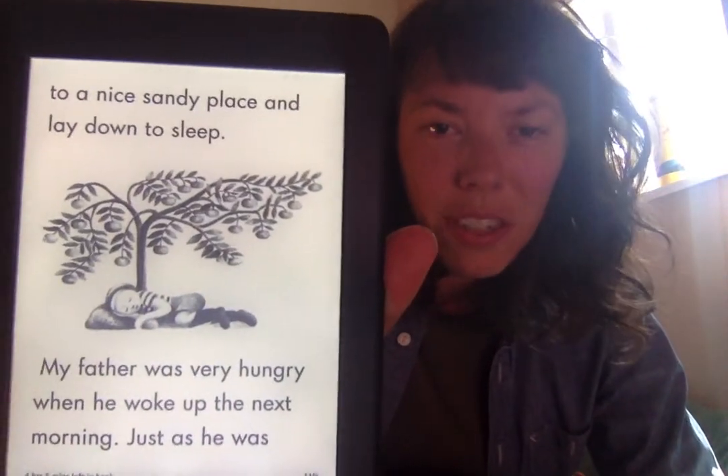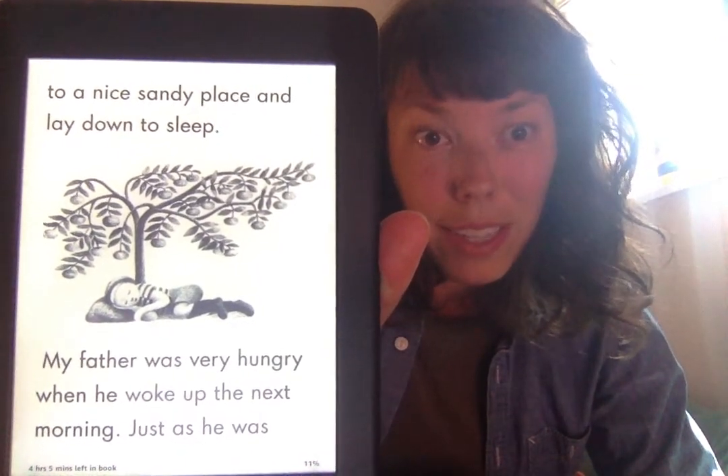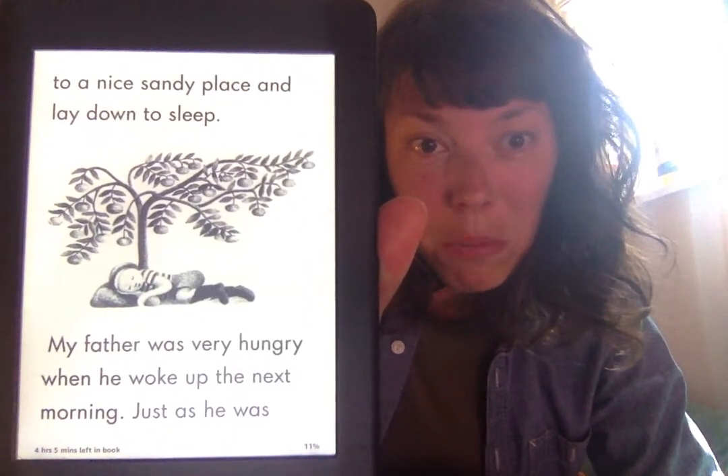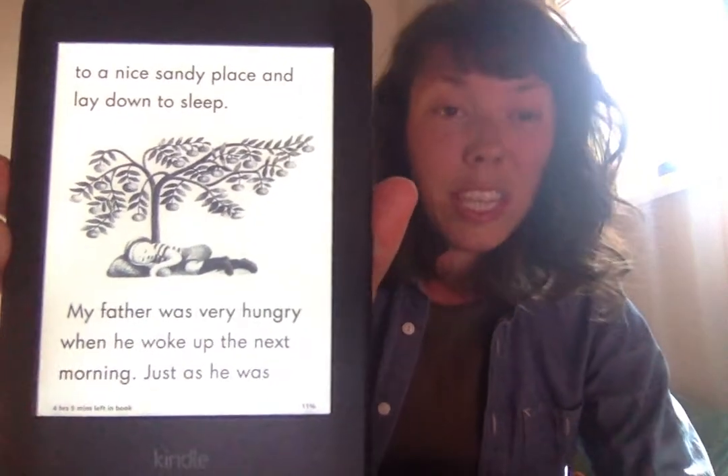The merchant never found the dried corn on the cob, because as soon as it was dark, my father climbed out of the bag, folded it up, and put it back into his knapsack. He walked along the shore to a nice sandy place and lay down to sleep. Here's a picture — there's Elmer, and I think he's using his knapsack, his backpack, like it's a pillow. He's stretched out under a fruit tree. I wonder if there's something yummy to eat there. He must be so tired.